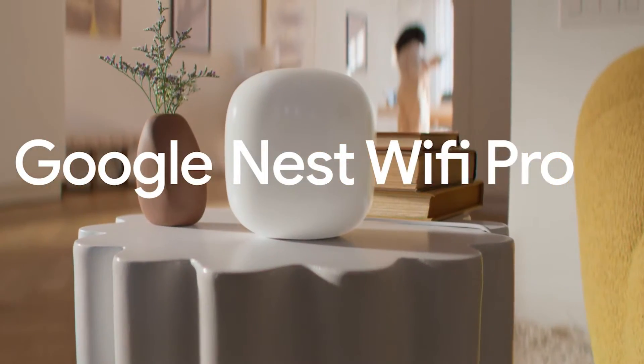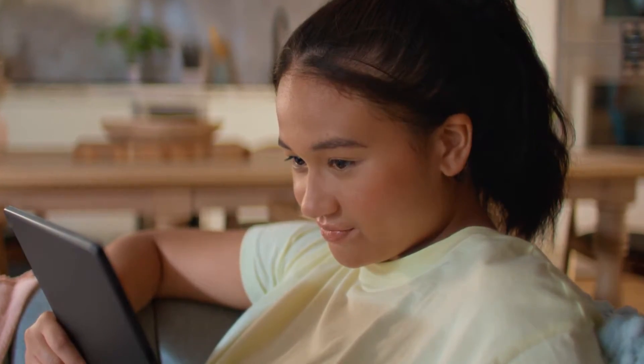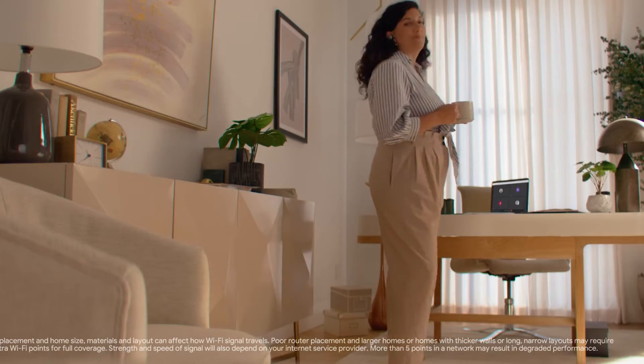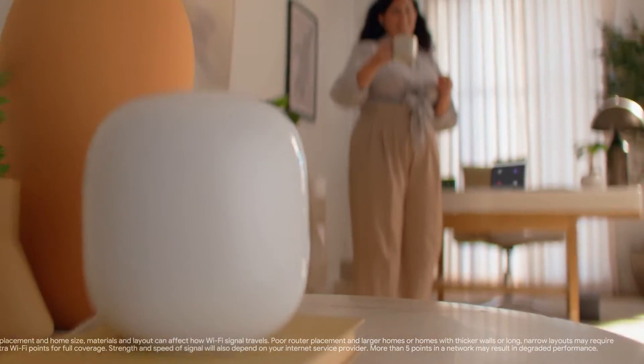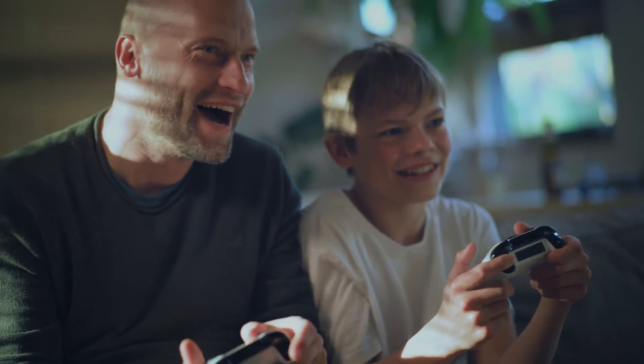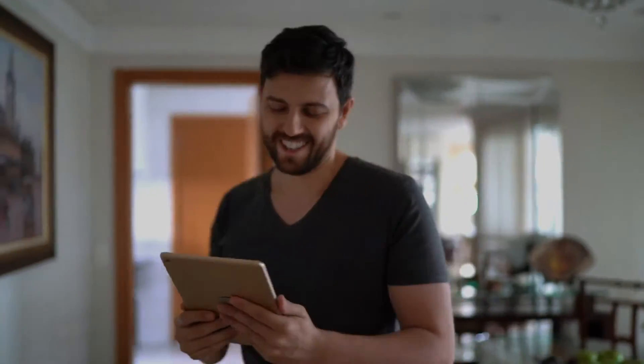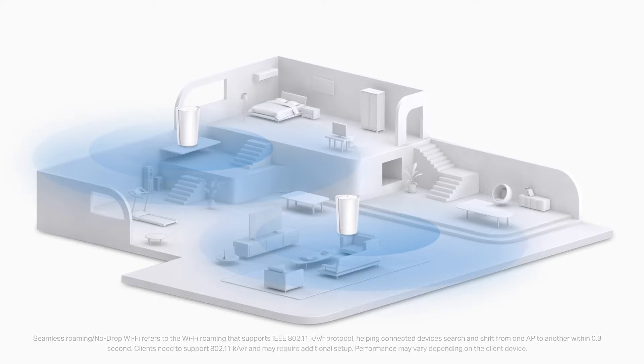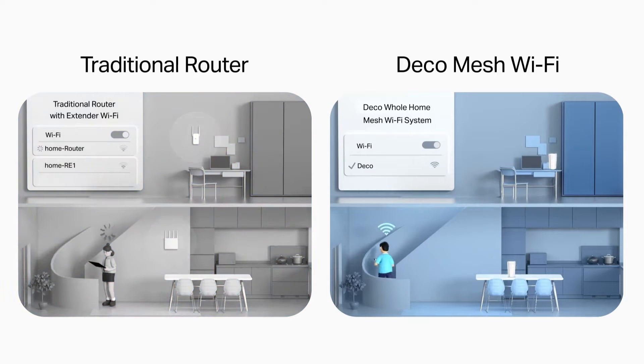In the modern digital age, a strong and reliable Wi-Fi connection is essential for every household. With the growing number of smart devices, streaming services, online gaming, and remote work requirements, a robust home network is no longer a luxury but a necessity. Traditional single router setups often struggle to cover every nook and cranny of larger homes, leading to frustrating dead zones and sluggish connections.